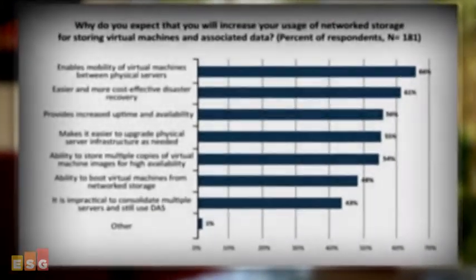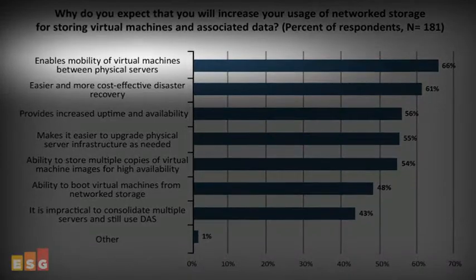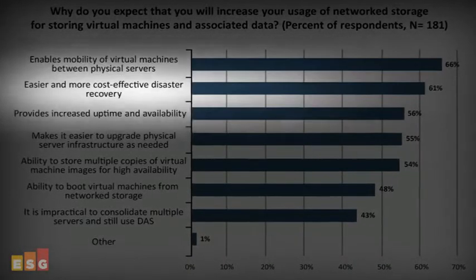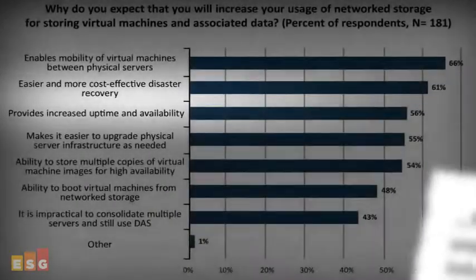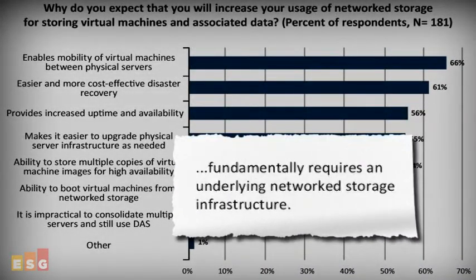Server virtualization technology is driving demand for network storage solutions due to the net increase in storage capacity requirements brought about by server virtualization initiatives. More importantly, the ability to realize many of the key benefits of server virtualization, such as the mobility of virtual machines between physical servers for load balancing, high availability, and maximum utilization of resources, fundamentally requires an underlying network storage infrastructure.